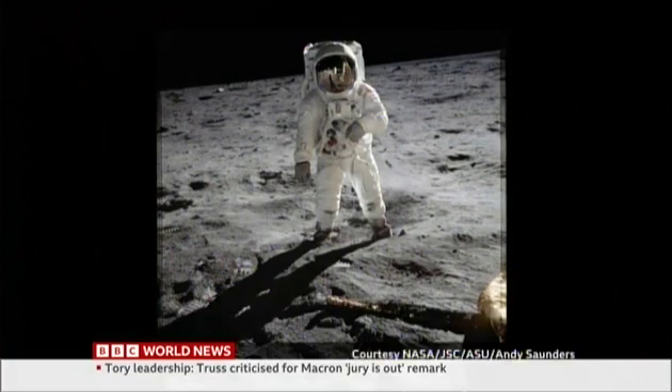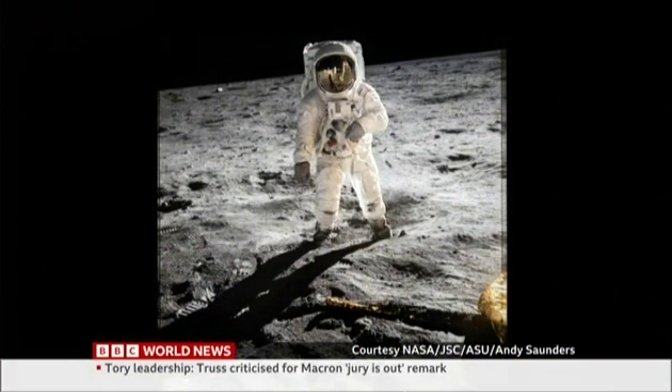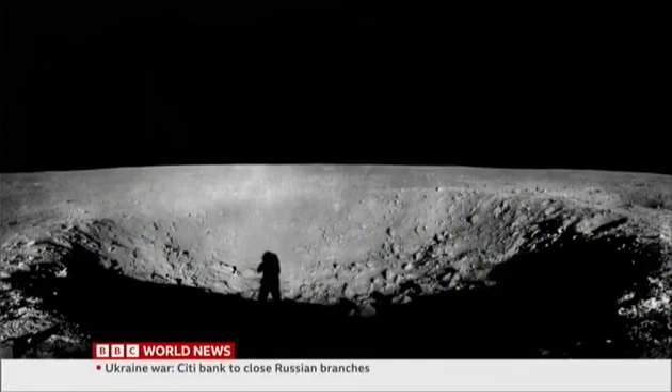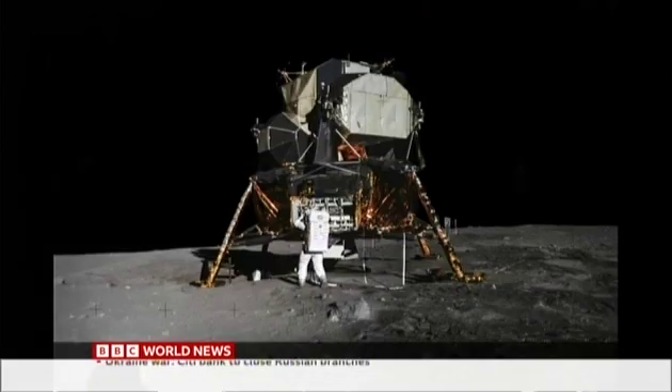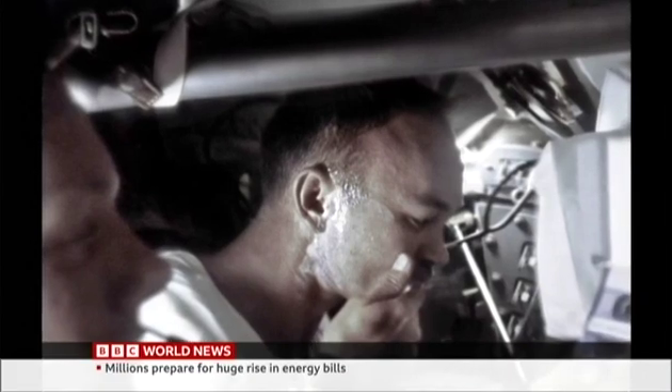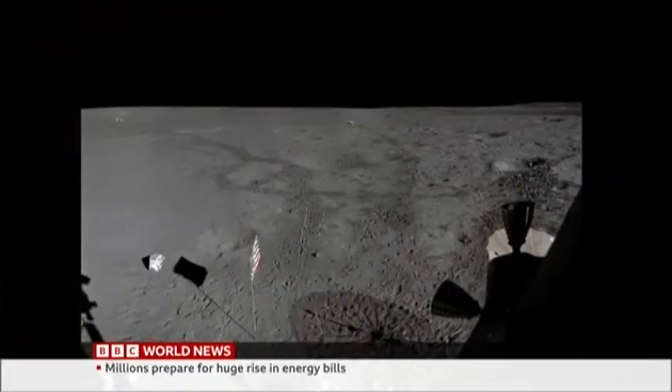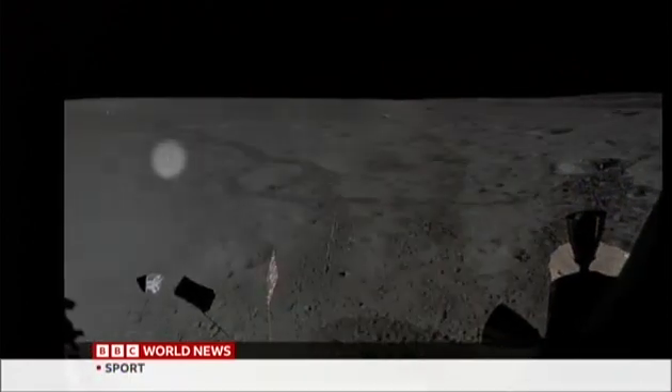Each image has been digitally restored and enhanced pixel by pixel to give us the clearest view we've ever had of the moon landings — from vistas of the cratered surface, to the Eagle lunar module, and a glimpse of what everyday life was really like for the astronauts. They've even revealed the golf ball lost on the lunar surface five decades ago, as Alan Shepard took his hobby into space.